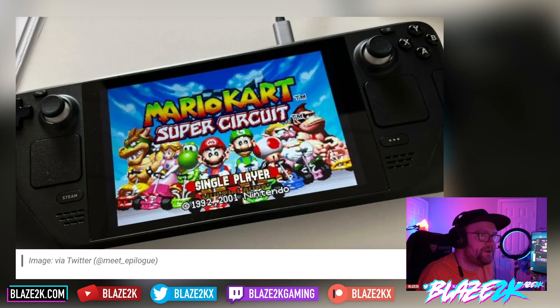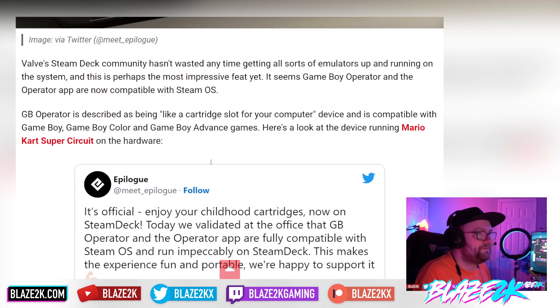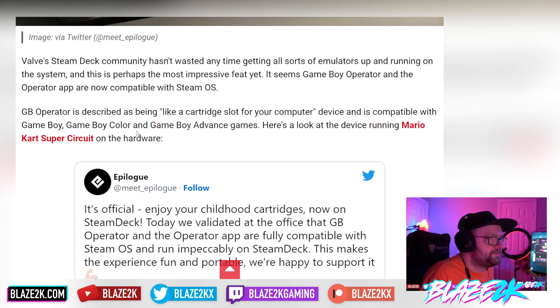Here's somebody actually playing their Game Boy game legally on the Steam Deck — no emulation, literal hardware running from actual hardware. The Valve Steam Deck community hasn't wasted any time getting all sorts of emulators up and running, and this is perhaps the most impressive feat yet. The Game Boy Operator is described as being like a cartridge slot for your computer device, and is compatible with Game Boy, Game Boy Color, and Game Boy Advance games.